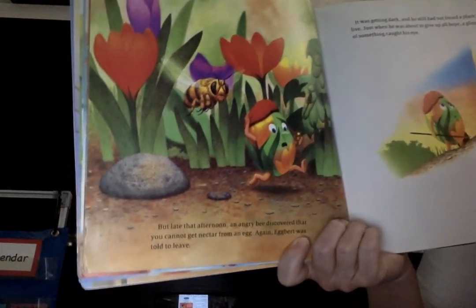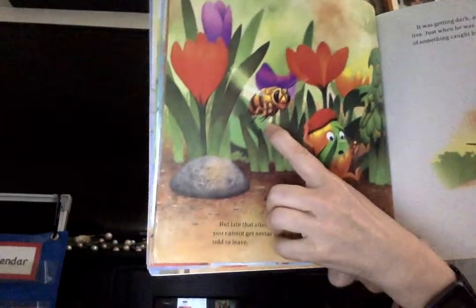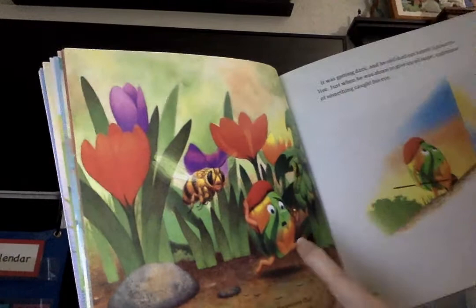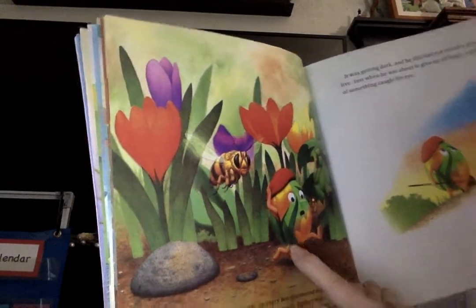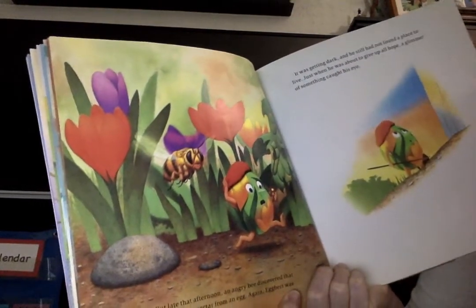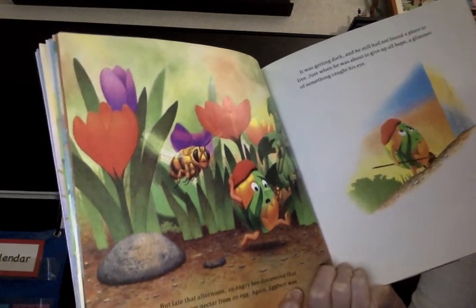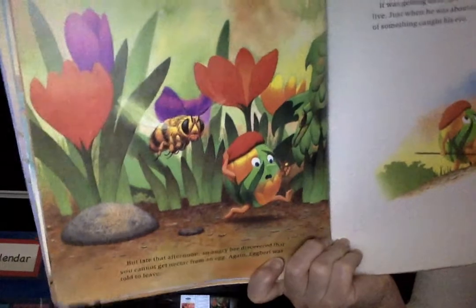But late that afternoon, an angry bee came along. He tried to get food from Egbert — he thought Egbert was a flower. The bee discovered you cannot get nectar from an egg, and again Egbert was told to leave.